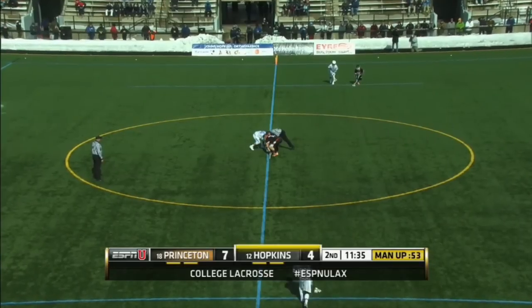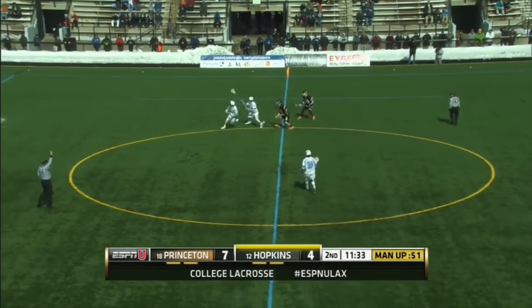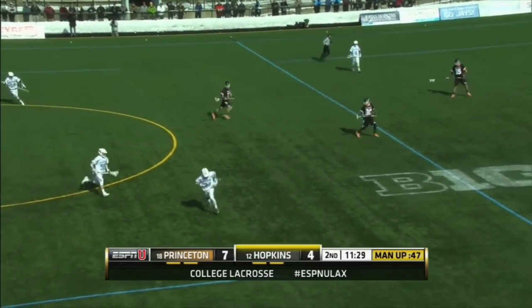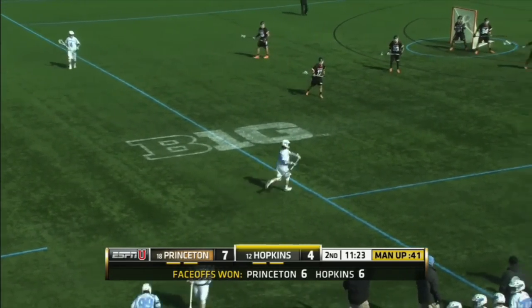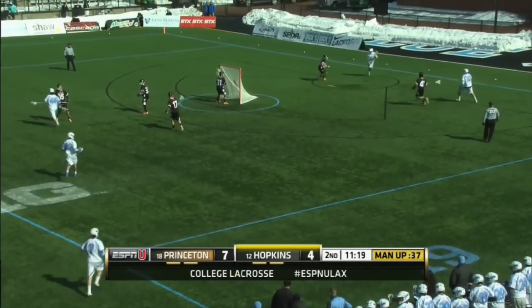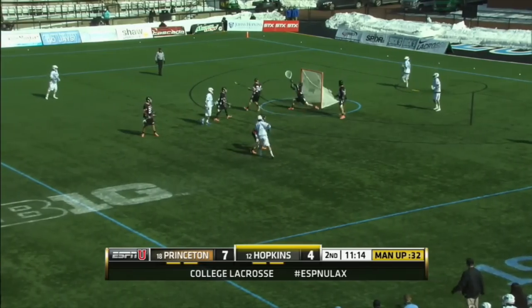You're seeing the faceoff for Johns Hopkins. They've won the last five draws after losing the first six of the ball game. And there's Pellegrino, off to Connor Reed. That gives Hopkins an opportunity to continue to roll on this extra man. After the Frazier goal, the technical 32-second foul was released, but the Jays still have an extra man.